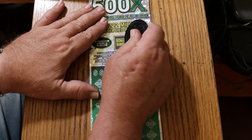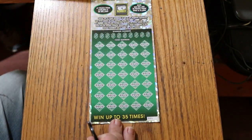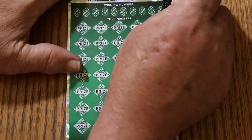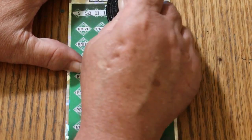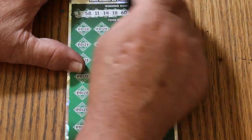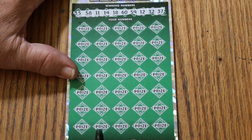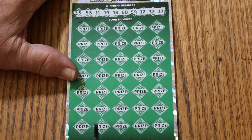We're going to do the bonus number first - get that out of the way. Number four. What we're looking for is something I haven't seen in about two months, and that's a big fat multiplier. I need a big fat multiplier. They've all disappeared on me. Numbers called: 5, 58, 11, 14, 18, 60, 59, 12, 32, and 37.